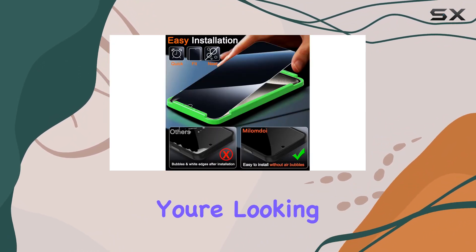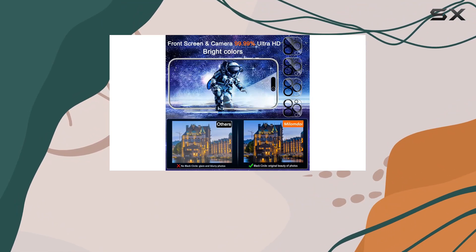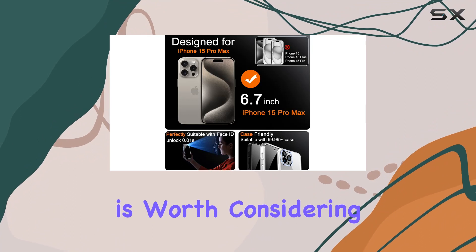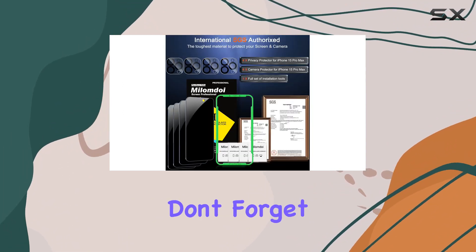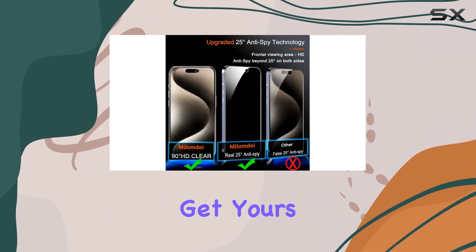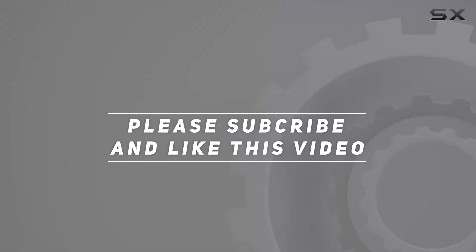In conclusion, if you're looking for the ultimate privacy protection coupled with robust screen and camera protection for your iPhone 15 Pro Max, the Milamda 4-pack is worth considering. I've been using it, and it truly delivers on its promises. Don't forget to check out the video description for more details and where to get yours, including the updated price. Thank you for watching!